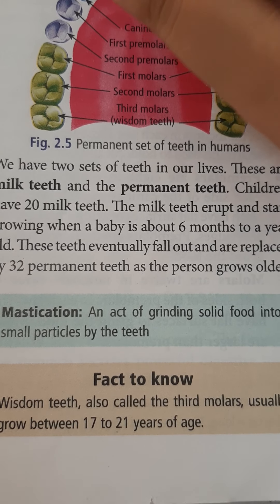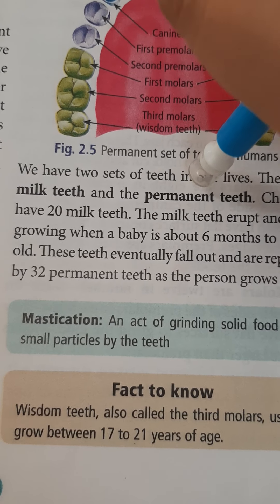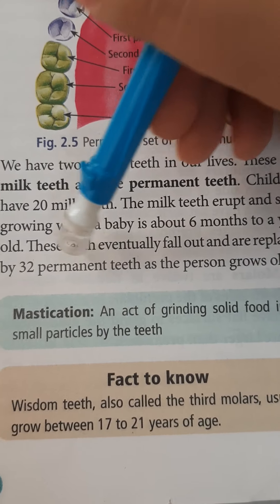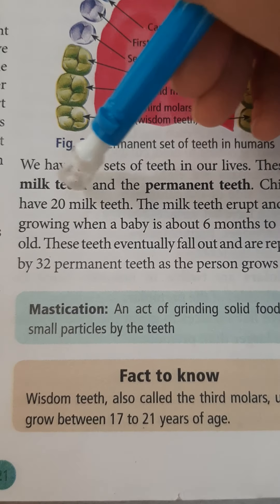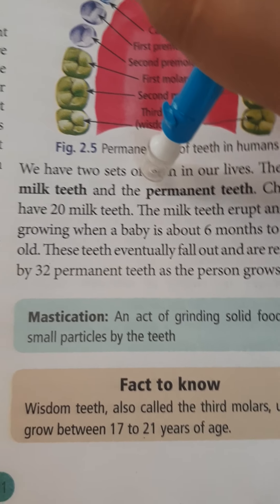Children have 20 milk teeth. Milk teeth begin to appear when the baby is about 6 months to 1 year old. These teeth eventually fall out and are replaced by 32 permanent teeth as the person grows older.